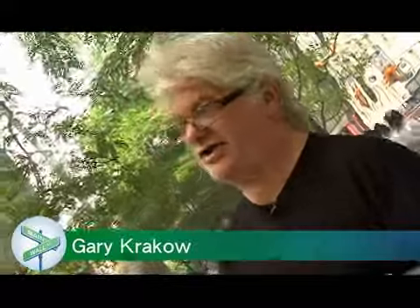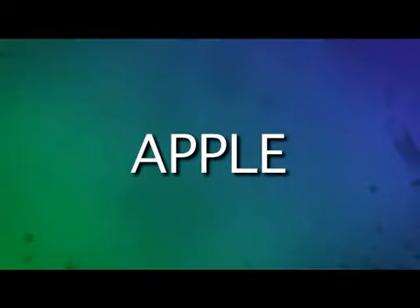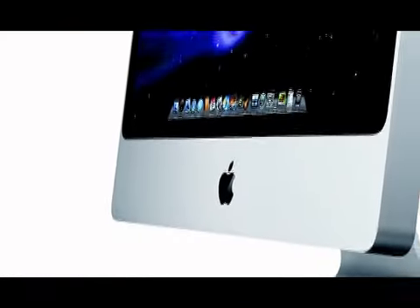All three of these computer companies are great. They make great products. I couldn't even pick a favorite if I tried. When you talk about desktops, you have to first mention Apple — the Mac Mini, the iMac, both wonderful devices.